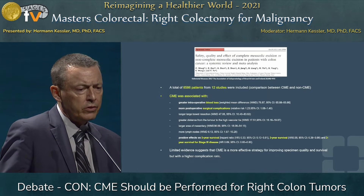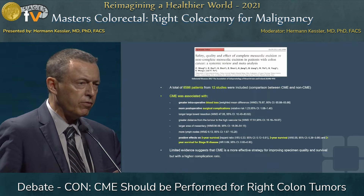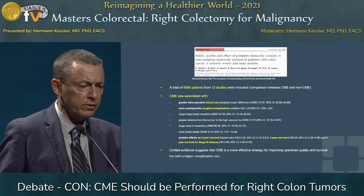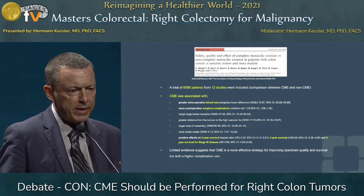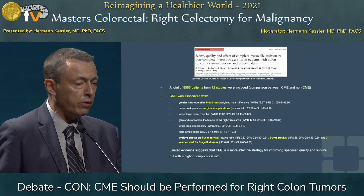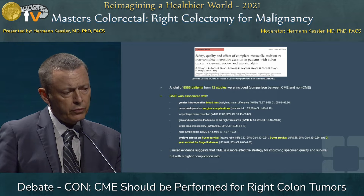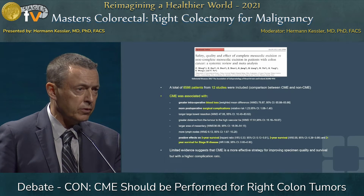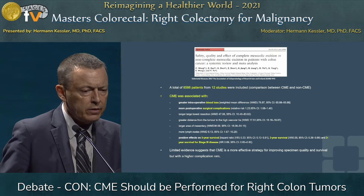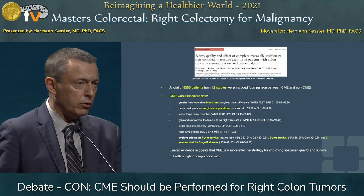This publication from China is very interesting as well. They summarized 12 studies with more than 8,000 patients, and they identified risk factors of CME: more blood loss and more surgical complications, as mentioned in the Berthelsen paper. But they also saw the advantages — you achieve a better specimen, which is assessed by measurements after taking a photo of the specimen. They saw positive figures for long-term survival, especially in stage three disease-free survival. The summary: limited evidence suggests CME is a more effective strategy for improving specimen quality and survival, but with a higher complication rate, at least on the learning curve.